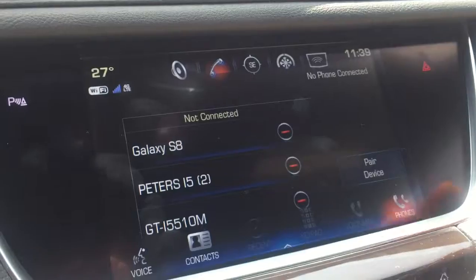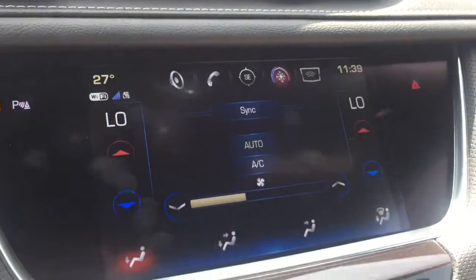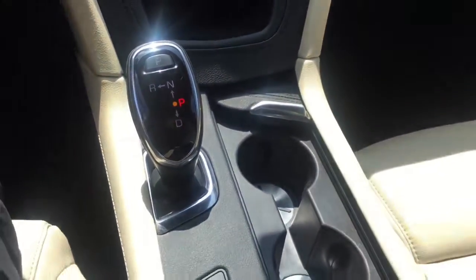Comfort and convenience were prioritized within, evidenced by amenities such as a rear window wiper, a tachometer, a leather steering wheel, a built-in garage door transmitter, a trip computer, fully automatic headlights, and more.